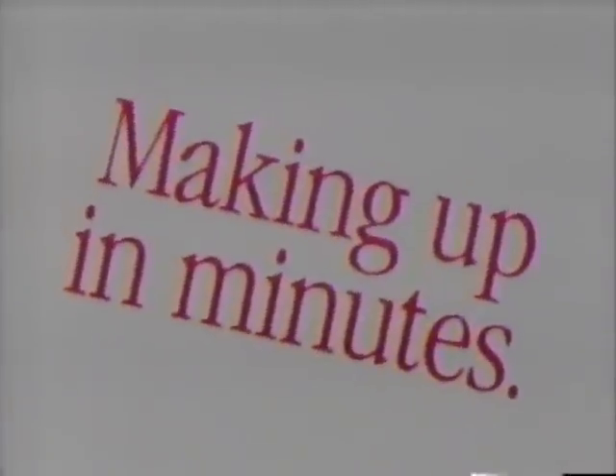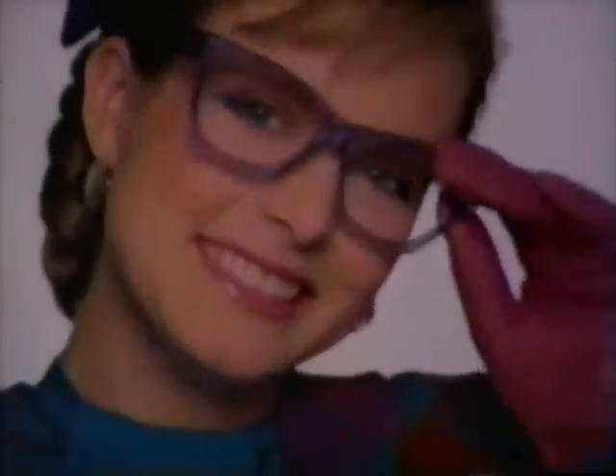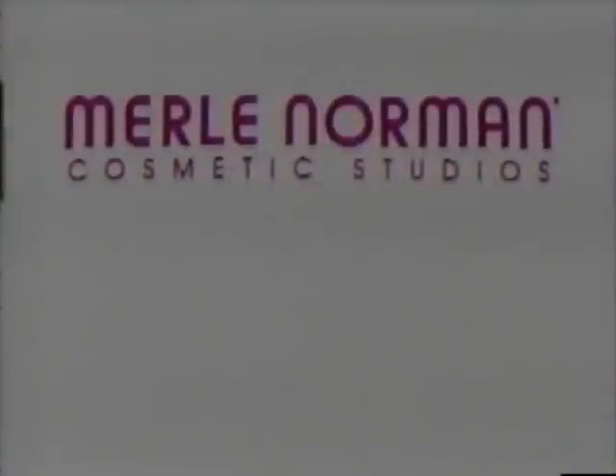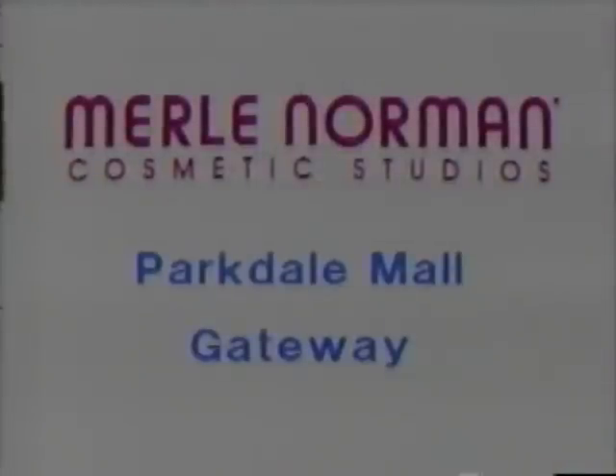Merle Norman believes you're spending too much time making up. We teach you to go from bare to finished in just 15 minutes. With our exclusive collection of cosmetics, you go from here to there in just 10 minutes, and from there to done in just 5 minutes. So you can conquer worlds without spending a lot of time getting ready. For your free makeover, Merle Norman Studios.